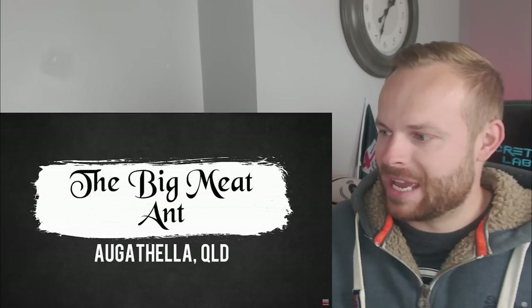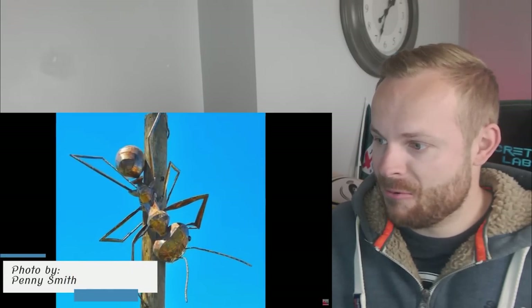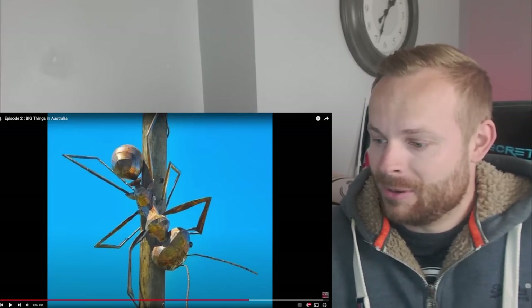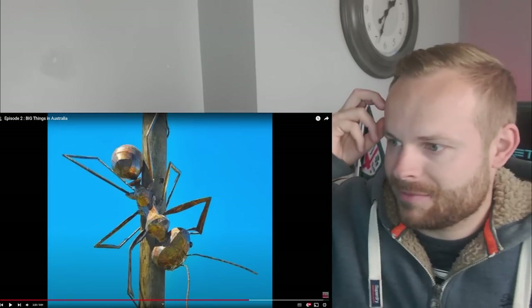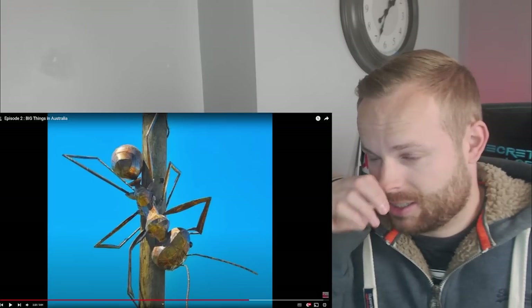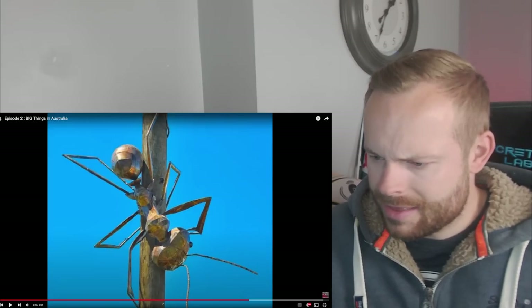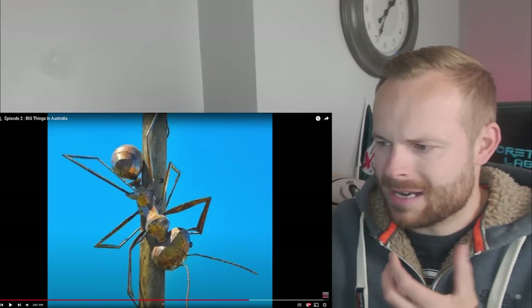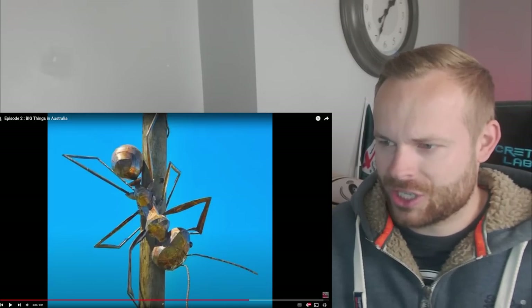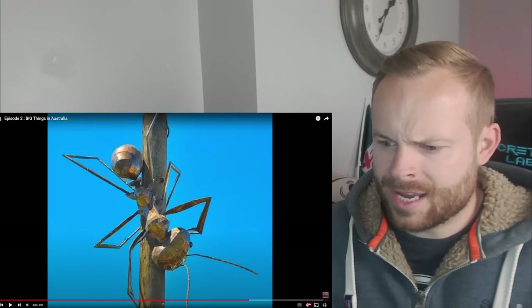Rambo. The big meat ant. I didn't even know there was a thing called meat ants. Wow, wow, wow. That honestly - that's not my favorite because the other one was my favorite - but this is brilliant. It almost looks like it's up a telephone pole or something like that and it's just climbing down it. It looks fragile, probably not that fragile. It's hard to get the size, how big it is. The legs look like they're made from a different material - a metal material. And then the main ant is made of wood. That's awesome. That must've been a real, real challenge to make. And that's what I like about them - the ones that seem like a real challenge to make. This is epic.